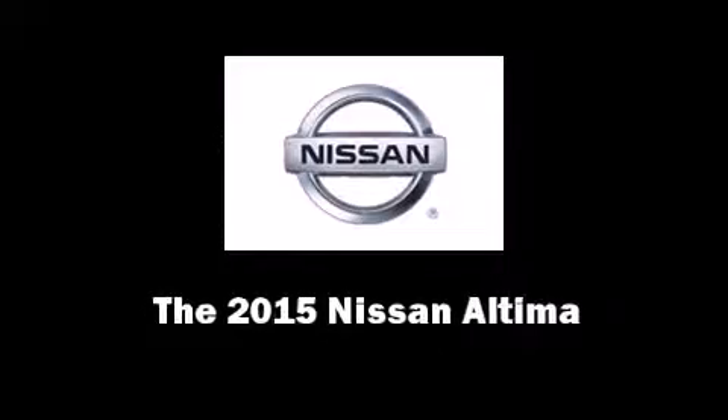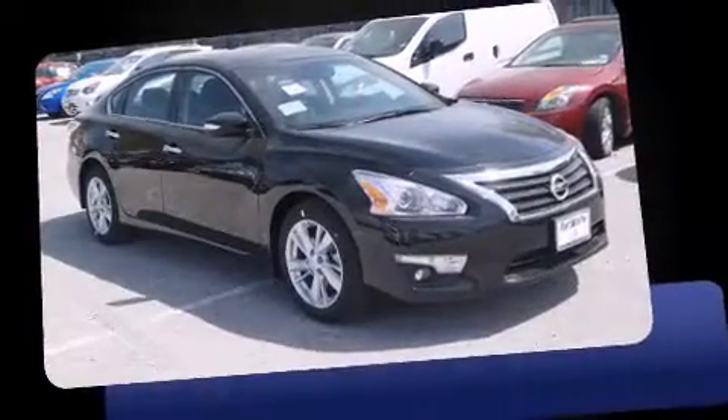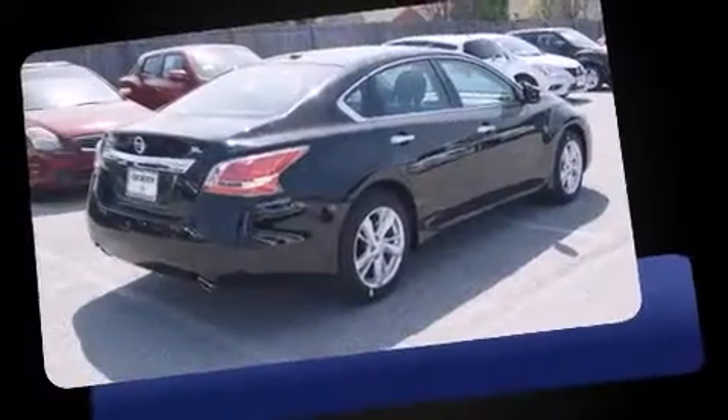Step into the 2015 Nissan Altima. This four-door, five-passenger sedan provides a satisfying ride for all passengers.